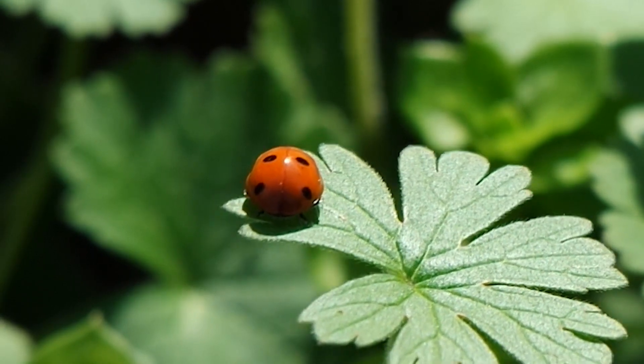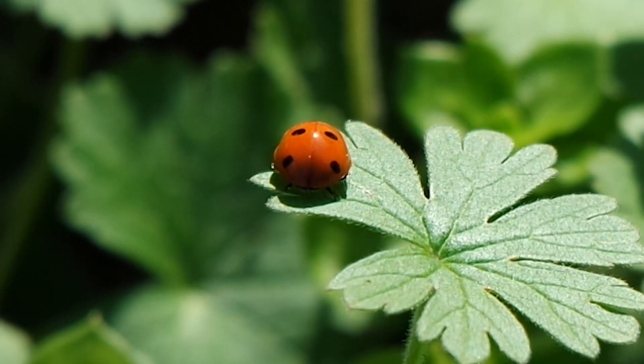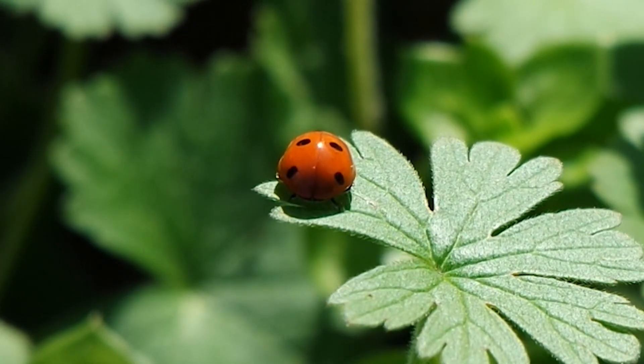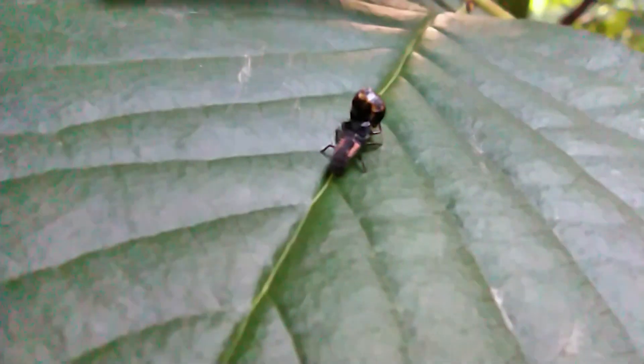The entire life cycle, from egg to adult, typically spans just a few weeks, highlighting the brief yet essential journey of these beneficial insects.